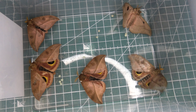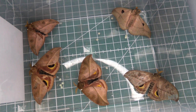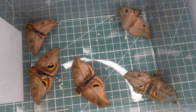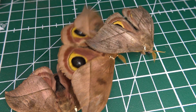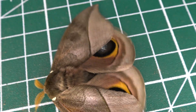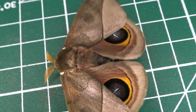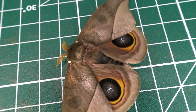The larvae feed on a variety of plants, including introduced non-native ones, so they are a very adaptable species despite human interference with the habitat. Reported host plants include Hibiscus, Schinus, Terminalia, and Tamarindus — and probably more plants, considering these Automeris are very polyphagous in nature.